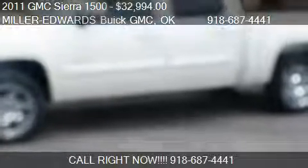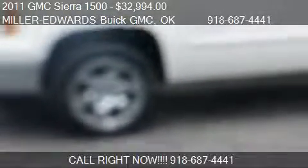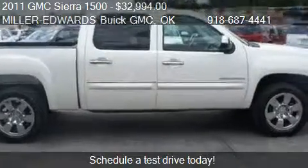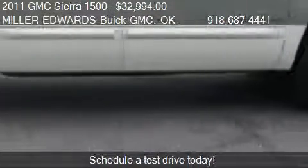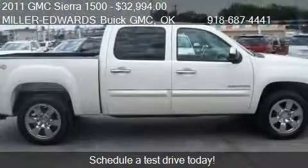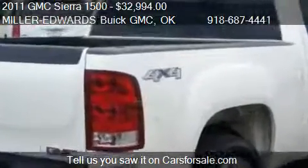This 2011 GMC Sierra 1500 is offered by Miller-Edwards GMC. The price is $32,994 — this Sierra 1500 is ready to sell. This 2011 GMC Sierra 1500 has just over 53,748 miles.